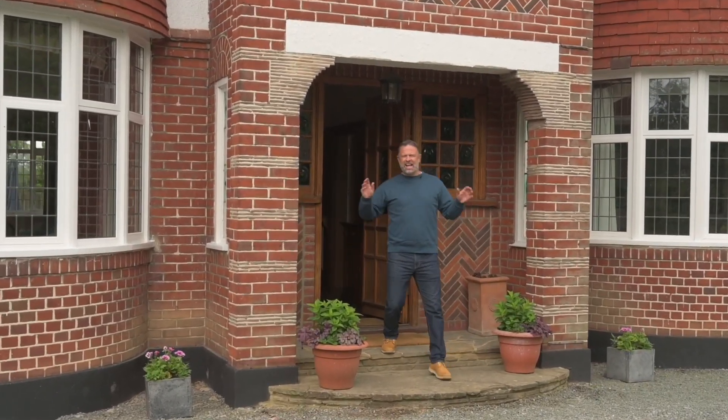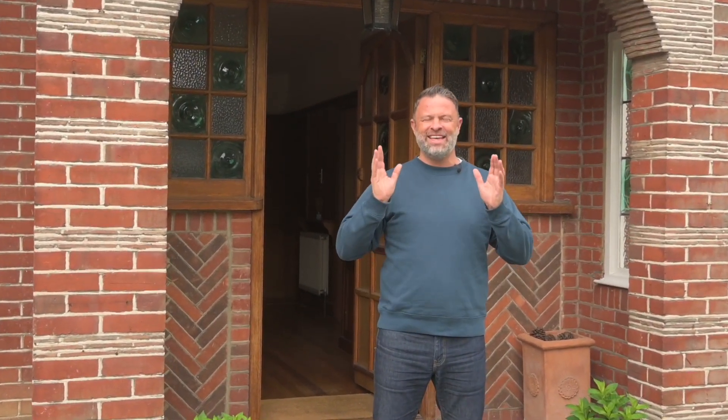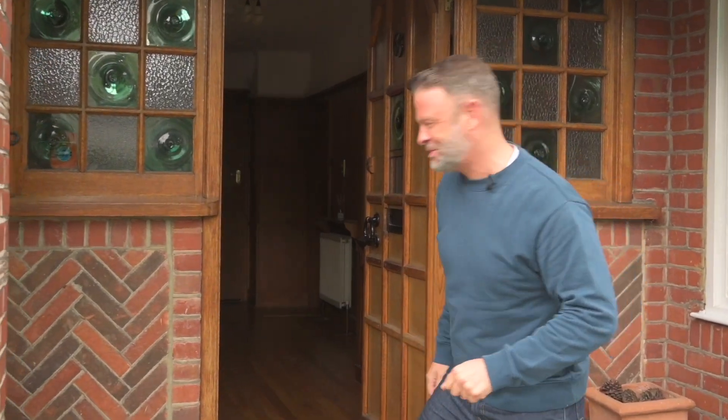We're back in Isha at a classic example of a double-fronted bay windowed 1930s family home. They don't get better than this. I can't wait to show you around, come on in and let's have a look.